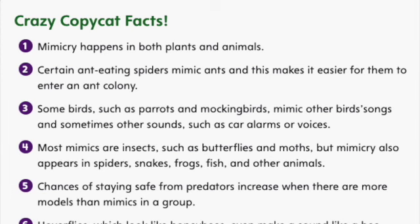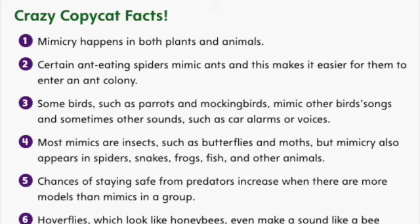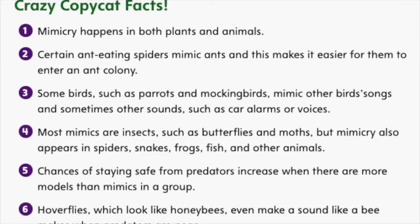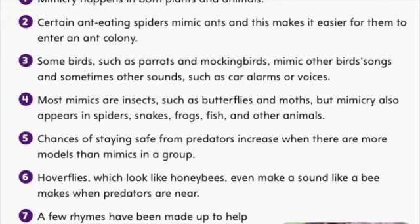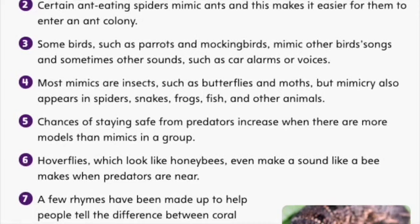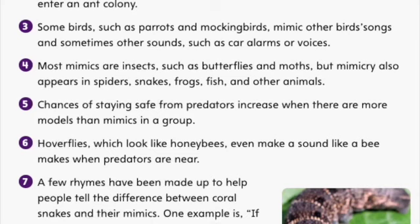Crazy copycat facts. Mimicry happens in both plants and animals. Certain ant-eating spiders mimic ants and this makes it easier for them to enter an ant colony. Some birds, such as parrots and mockingbirds, mimic other bird songs and sometimes other sounds, such as car alarms or voices. Most mimics are insects, such as butterflies and moths, but mimicry also appears in spiders, snakes, frogs, fish, and other animals.